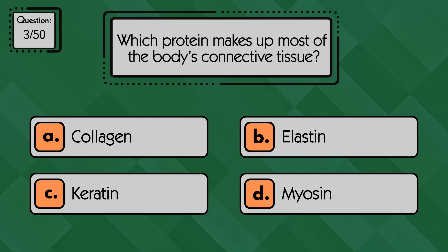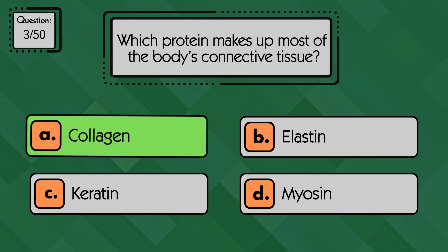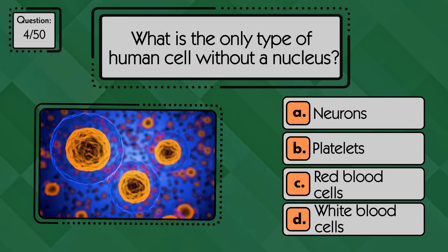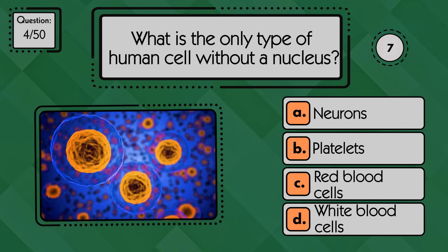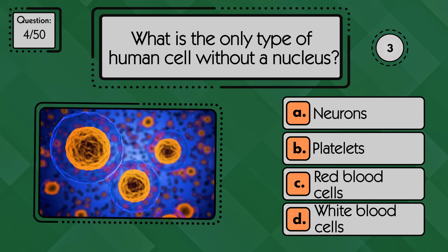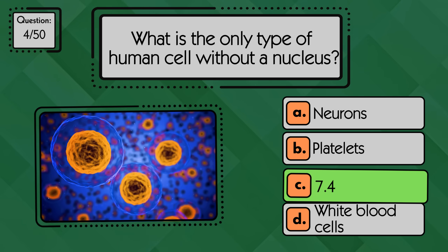Which protein makes up most of the body's connective tissue? Collagen is the main structural protein. What is the only type of human cell without a nucleus? Red blood cells don't have a nucleus.